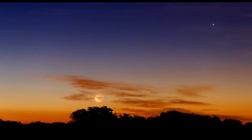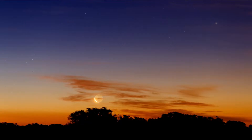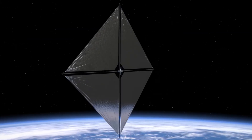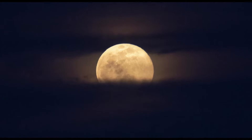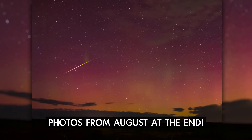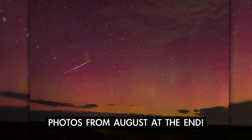What's up for September? Five planets and a supermoon eclipse. A NASA solar sail that you can spot from the ground, and a global night for the moon. Stick around till the end to view some highlights shared in last month's video.